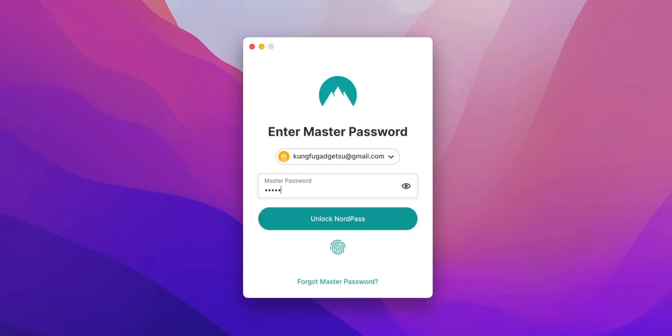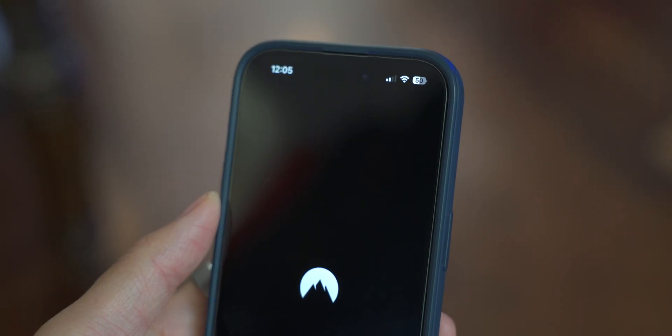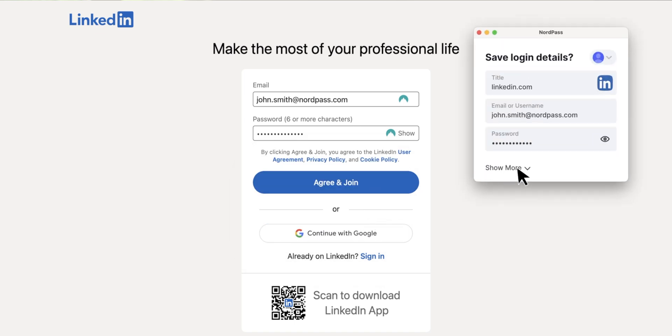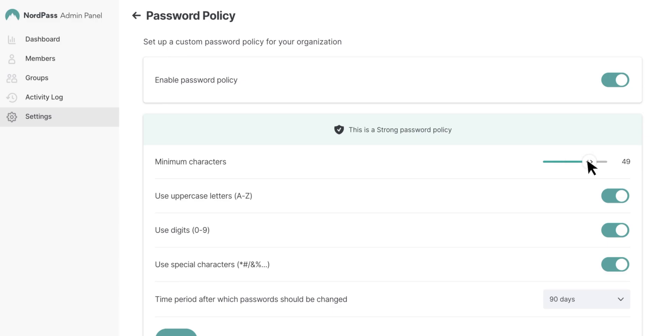Anytime you need to log in to a website or app, you simply unlock your NordPass account with either your master password, your fingerprint scanner, or face ID to autofill into anything. And if you're on a new website, you can use the built-in password generator to create a super secure password with customization options for the length of the password or which characters you do or don't want to include.